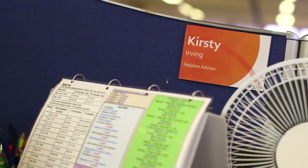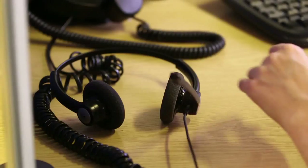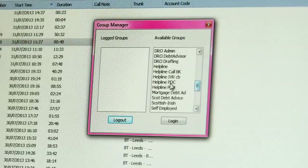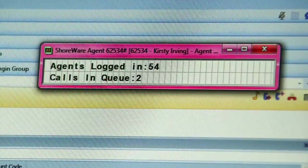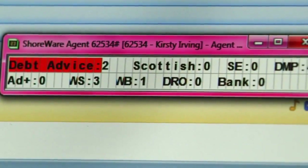My name's Kirsty. I'm a helpline advisor at Step Change Debt Charity. Before SureTel, we weren't able to transfer directly to specialist advisors — we would need to book an appointment, which could take a couple of days. Now using SureTel, we're able to transfer directly to a specialist advisor and get the customer speaking to somebody they need as soon as possible. We have a desktop wall board with SureTel which enables me to see which advisors are available and what they specialise in, so throughout my call I can constantly see who is available to transfer to.